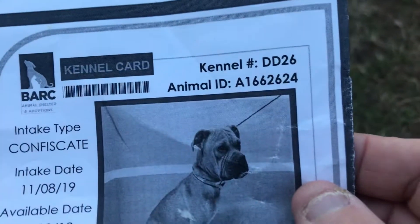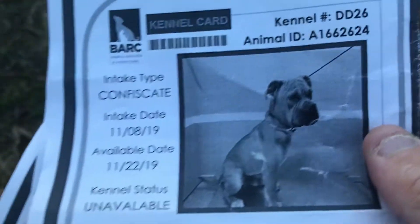So we got a boy and a girl. The boy is this gorgeous handsome fellow right here — calling him a one-year-old Bulldog Mix. He is ID 1662624, confiscated on 11-8, and he is heartworm negative. He's 41 pounds.